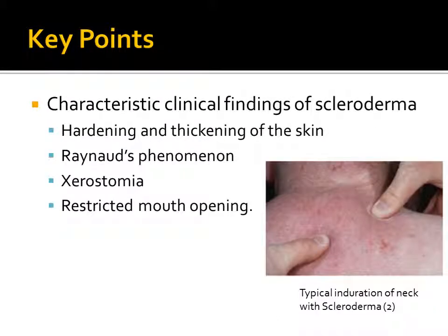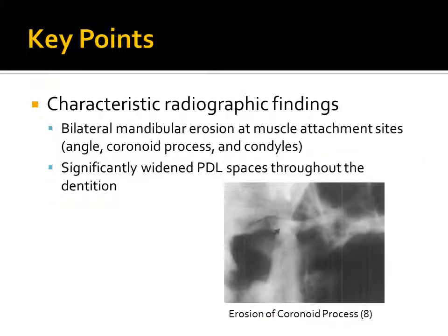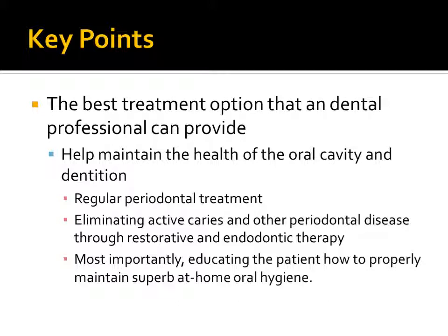Characteristic clinical findings of scleroderma include hardening and thickening of the skin, Raynaud's phenomena, xerostomia, and restricted mouth opening. Characteristic radiographic findings include bilateral mandibular erosion at muscle attachment sites, including the angle of the mandible, the coronoid process, and the condyles. Significant widening of the PDL spaces occurs throughout the entire dentition. The best treatment option a dental professional can provide is to help maintain the oral health of the patient through regular periodontal treatment, eliminating active caries and periodontal disease through restorative and endodontic therapy, and most importantly, educating the patient how to properly maintain superb at-home oral hygiene.